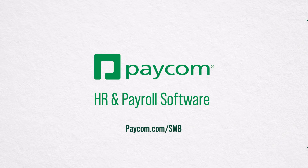All this is just the start. See how Paycom can help your growing business today at paycom.com/SMB.